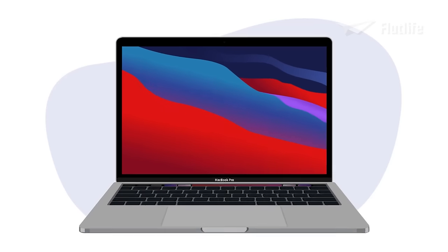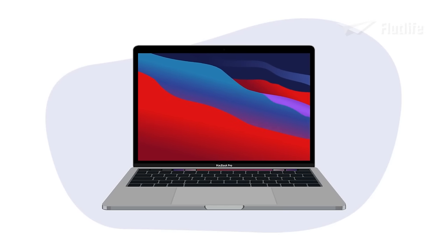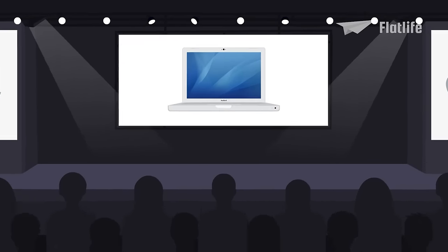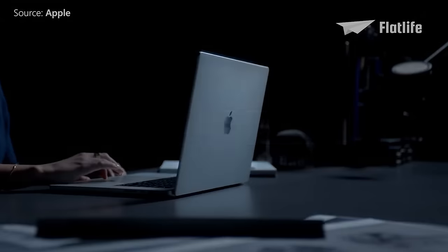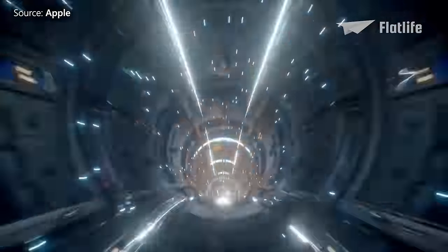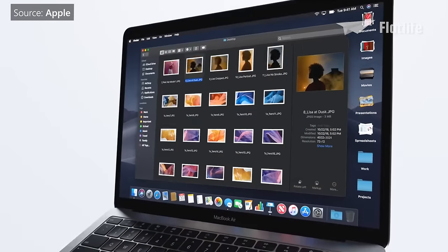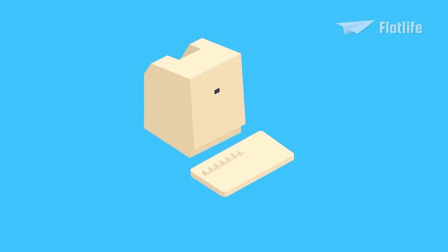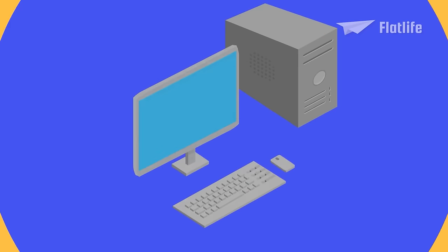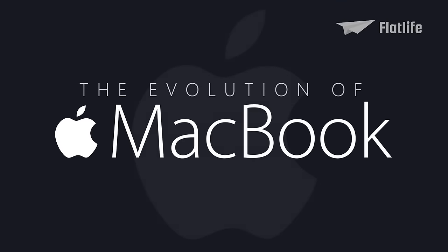When it comes to the world of computers, MacBooks are in a class of their own. Introduced by Apple in 2006, MacBook has grown to become a favorite notebook for many people. MacBooks are instantly recognizable and are known for their beautiful designs, reliability and performance. Let's see how Apple continues to evolve the MacBook into the thin and advanced notebooks they are today. This is the evolution of the MacBook.